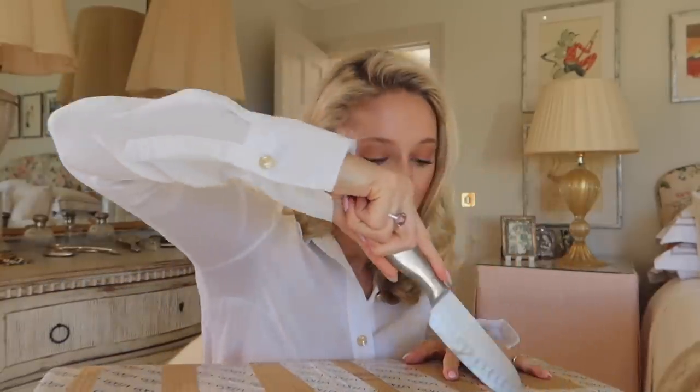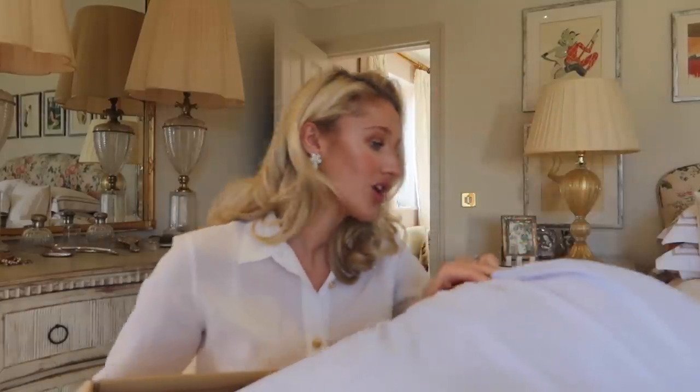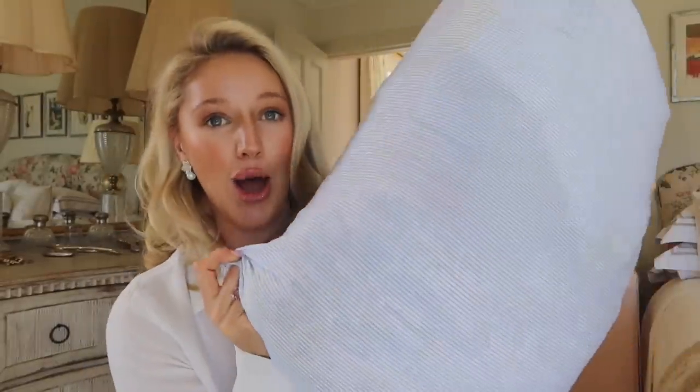We're going to do a full unboxing so you can see each item up close, talk through the fabrics, and then I'll do a full styling session. I brought a knife up to open the package — that satisfying feeling of cutting open a package! The items come in gorgeous clothing dust bags, almost like little laundry bags — these beautiful blue ticking dust bags for clothes.